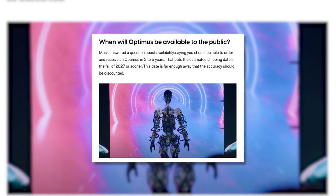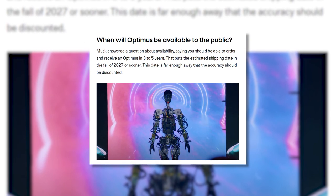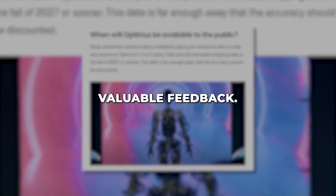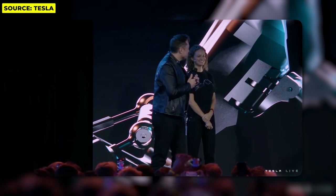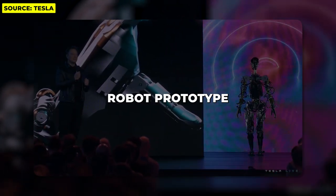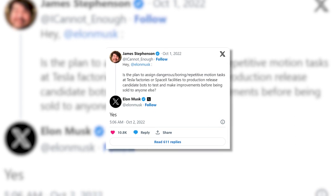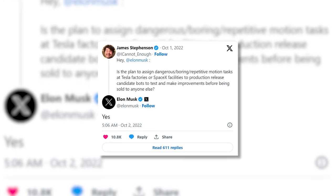Looking ahead at the development roadmap, Tesla aims to have working beta versions of Optimus ready for testing by select customers sometime in 2023, if timelines hold steady. This would allow early users to trial Optimus in real homes and business environments and provide valuable feedback. Wider scale production and public release are tentatively targeted for 2024, though potential delays from the announced timeline would not be unexpected given the very early prototype stage.